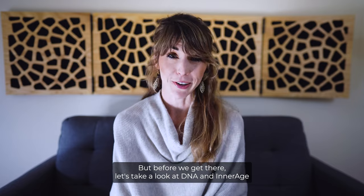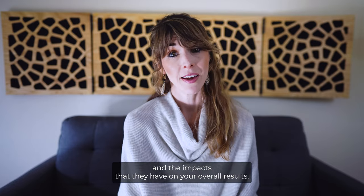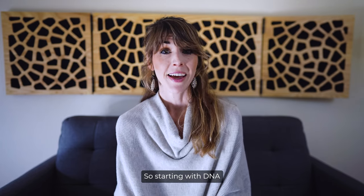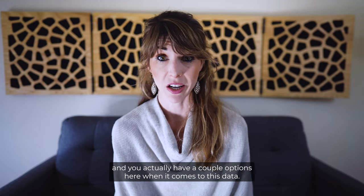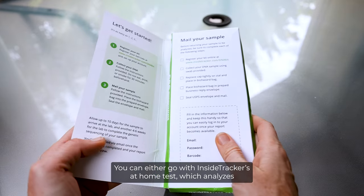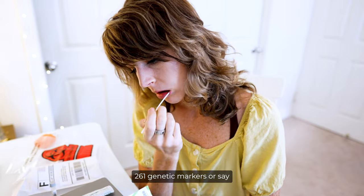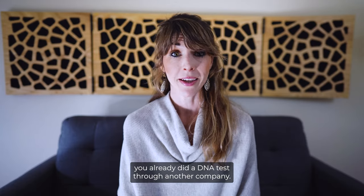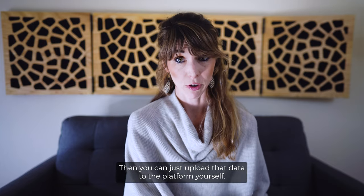Before we get there, let's take a look at DNA and Inner Age and the impacts they have on your overall results. Starting with DNA — you have a couple of options here. You can either go with InsideTracker's at-home test, which analyzes 261 genetic markers, or if you've already done a DNA test through another company, you can just upload that data to the platform yourself.